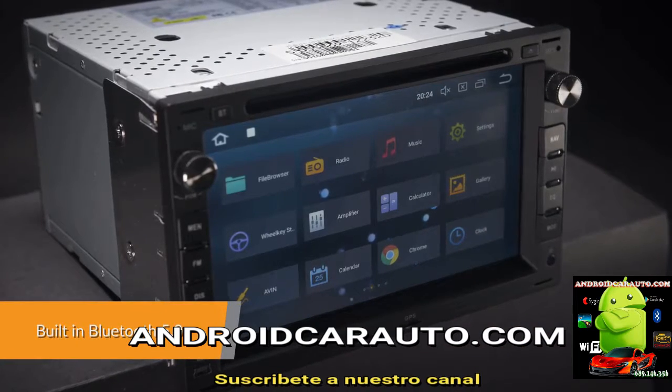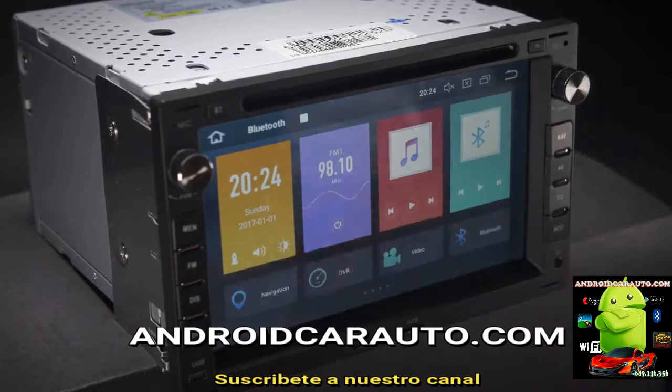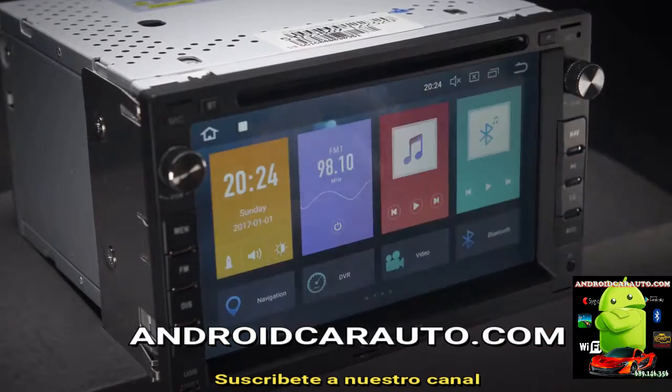Connect your mobile phone via the built-in Bluetooth to enjoy hands-free calls. Access your phone book, call logs, search contact information, make hands-free calls, display and answer calls, and listen to Bluetooth music.